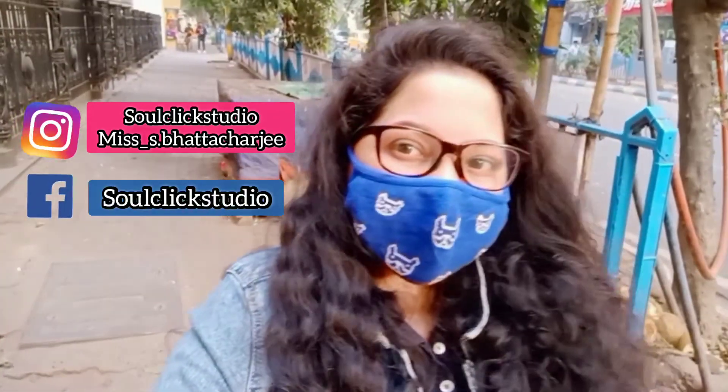If you follow this video, do press the thumbs up button and don't forget to subscribe to my channel. Follow me on Facebook as well as Instagram. I will meet you guys on my next vlog — till then, keep clicking with your soul. Tada, bye!